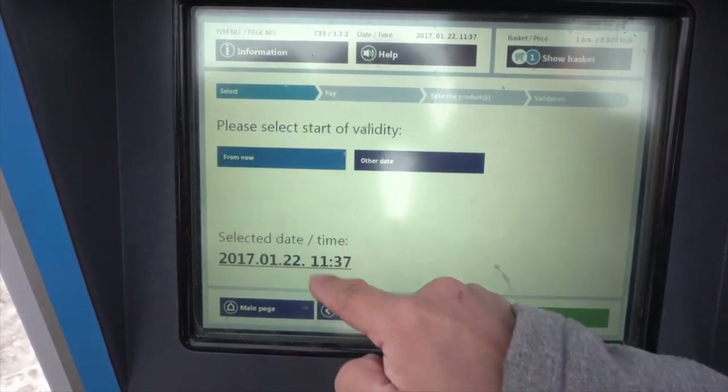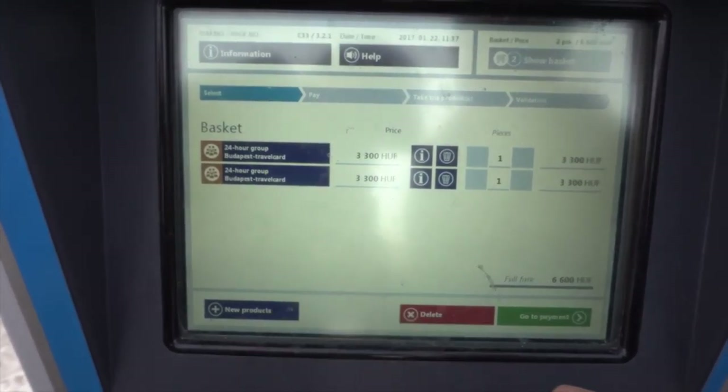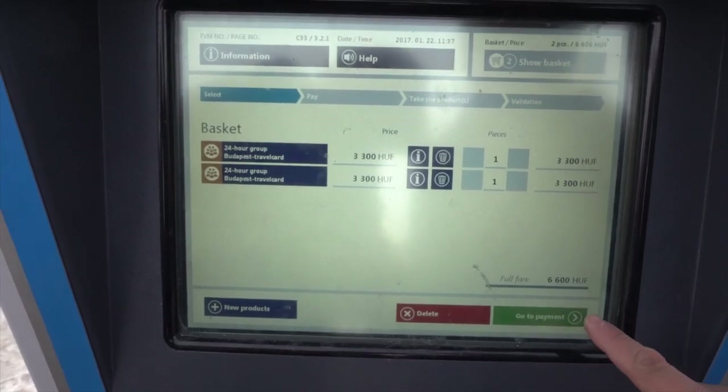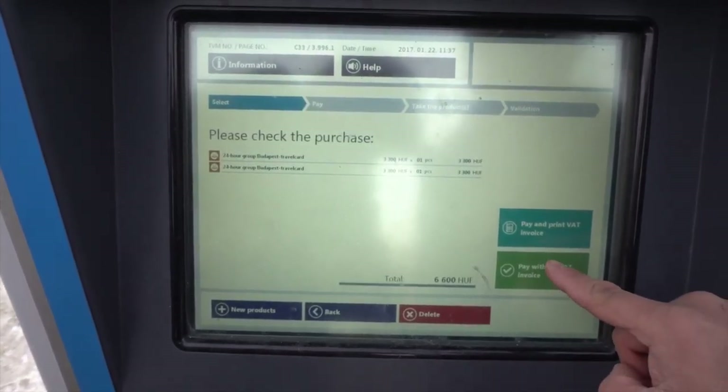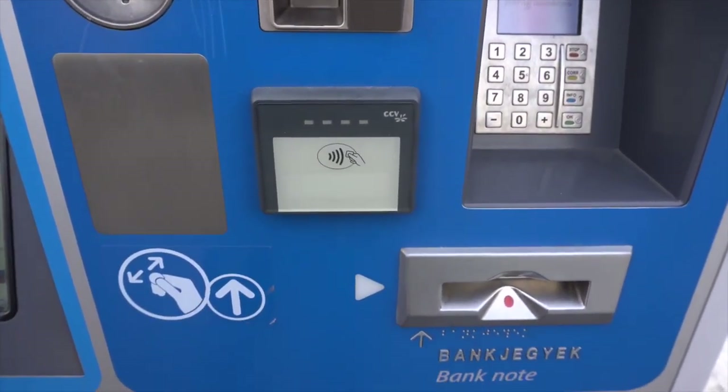You can also choose your desired starting time and date. Once that's done, check your selected items. You're ready to make a purchase. Select your method of payment. Payment can be made with coins, bank cards and bank notes.